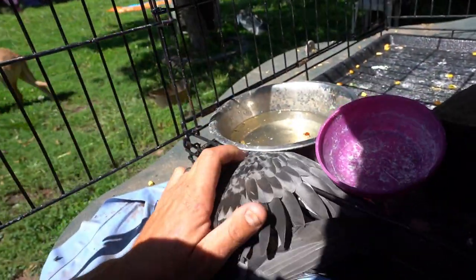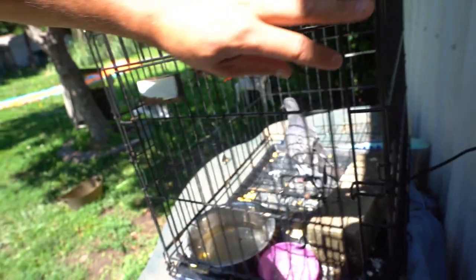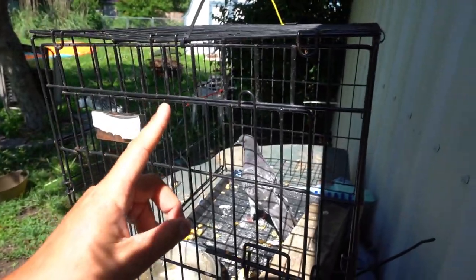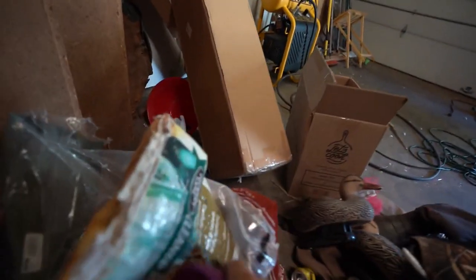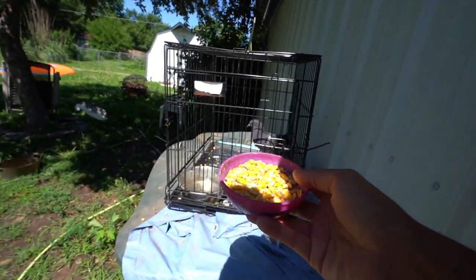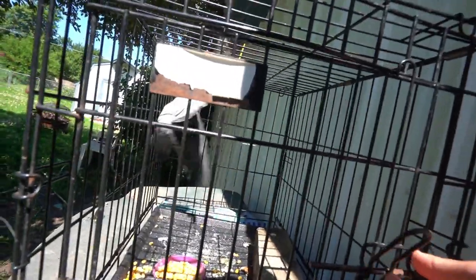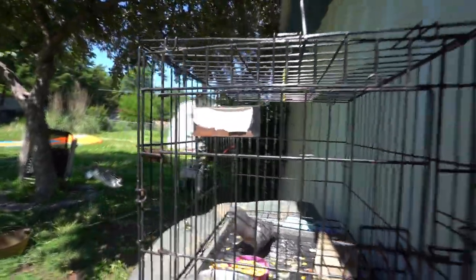Don't get crazy on me dude - easy, nope nope nope. He about got out on me! That's the first time that's happened. A little bit of advice - don't try to hold a big old camera and feed your pigeon. That was a close one. He ended up eating all of his beans so I went and bought some more cracked corn - he's been liking this cracked corn pretty well. There you go, bud. All done.